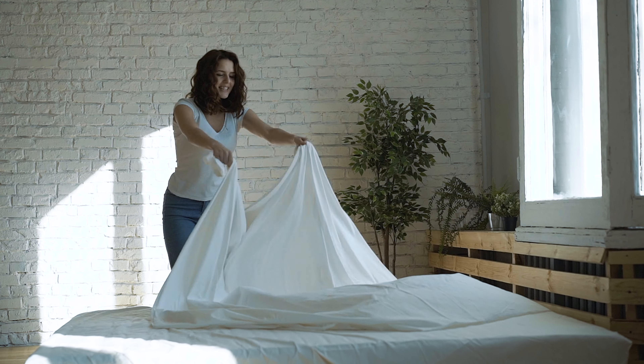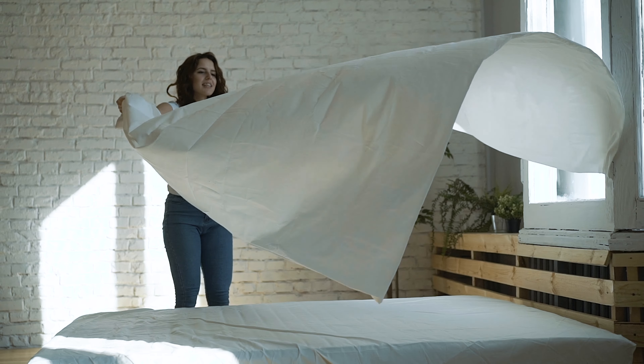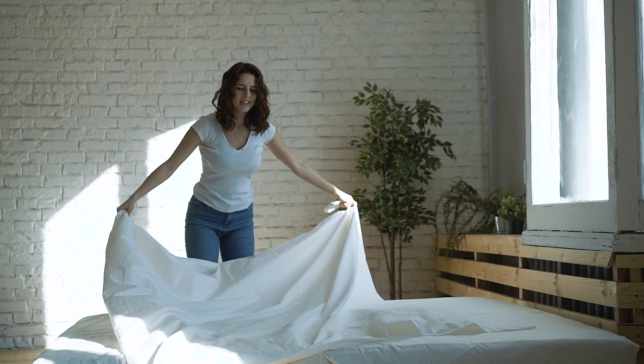It helps us stay focused — we know every single day what we're responsible for and what we need to get done. Our cleaners and inspectors also know exactly what they need to do and can plan out their day. A big feature for them has been the ability to add photos and notes while going through a task, which has been a real game changer for us.